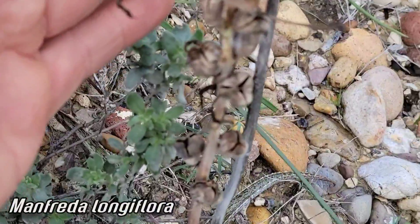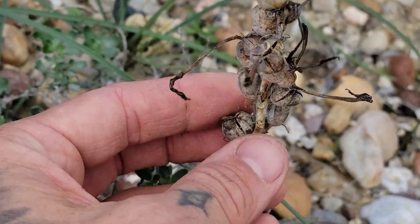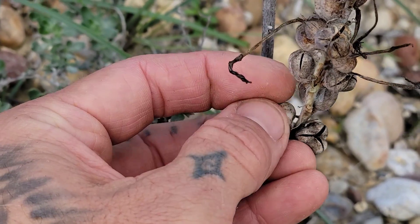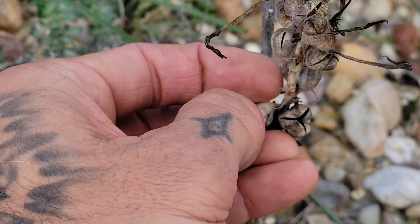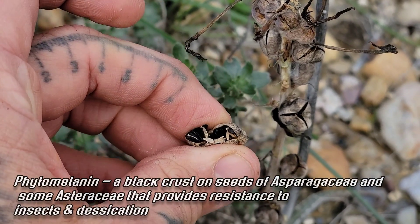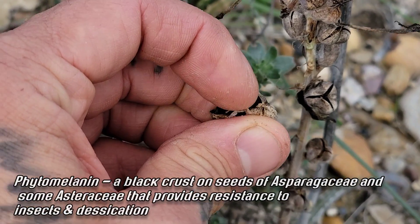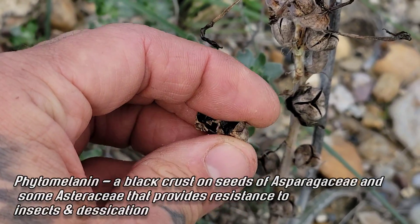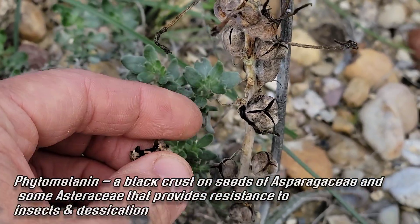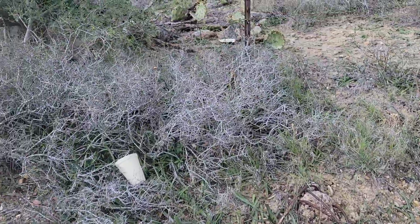Even cooler, it's in fruit, so we're going to collect seed and grow the heck out of it. The seeds, of course, like so many members of the Asparagus order — except for the orchids — have that black phytomelanin in the seed coats, just like Yuccas, just like Agave seeds, just like a lot of Amaryllids.